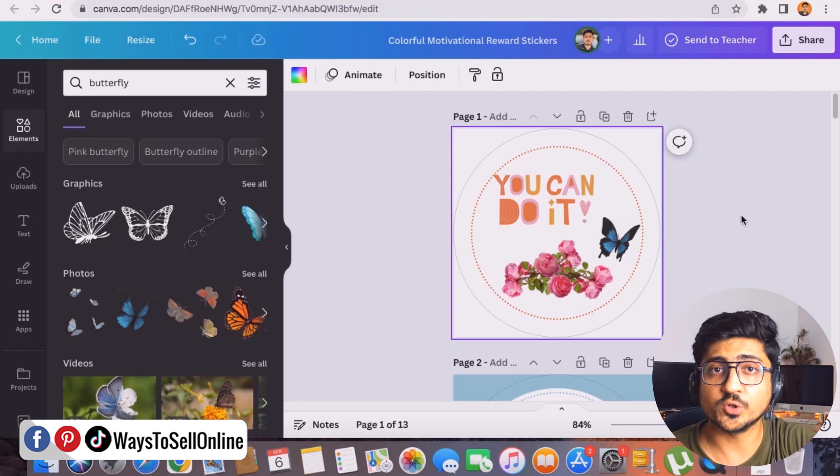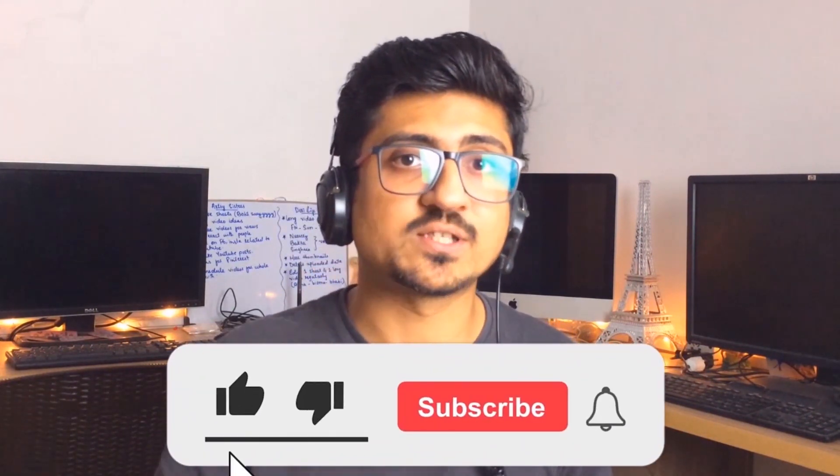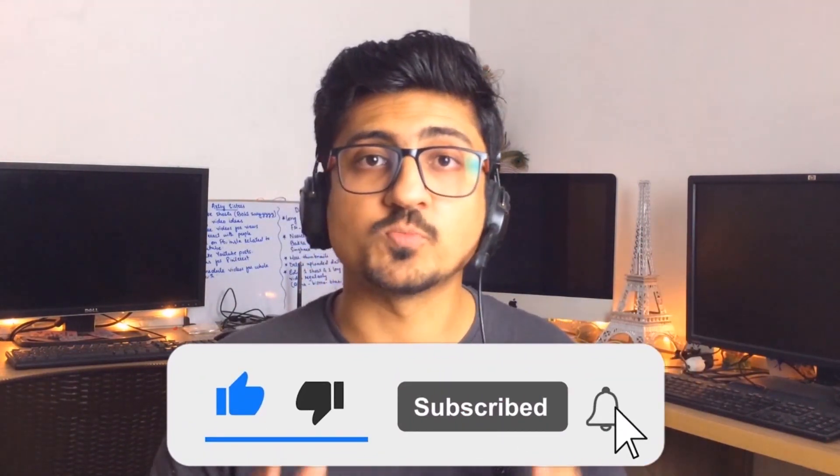Right after watching this video, go start working on this method and let me know in the comments how long it takes for you to start earning and how much money you're actually making. That's it for today — I hope you enjoyed the video and learned something great. If you find my content informative and helpful, please like the video and subscribe to the channel so you can watch more videos like this in the future.